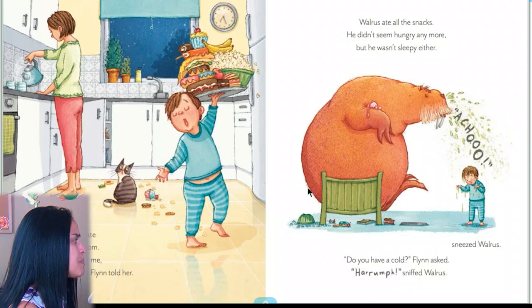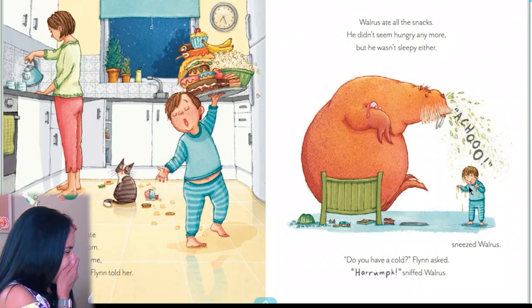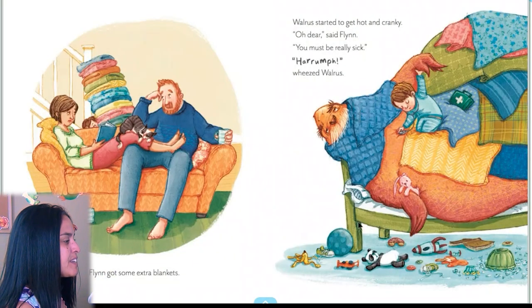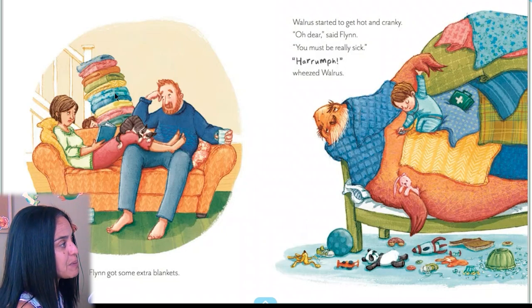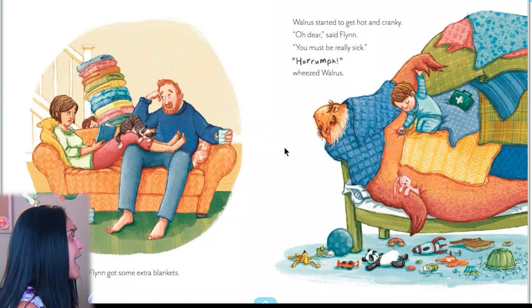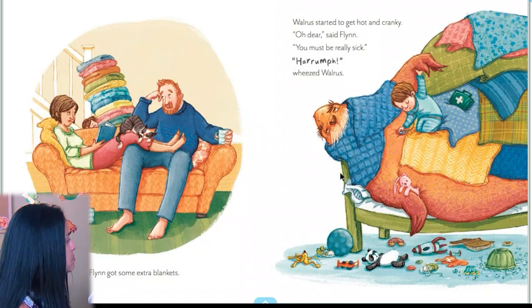But walrus wasn't sleepy either. Achoo! 'Do you have a cold?' Flynn asked. 'Rumpf,' sniffed walrus — sneezed walrus. Flynn got some extra blankets. Look at the blankets — and look at Mom and Dad like, 'Oh, what is he doing?' Walrus started to get hot and cranky. 'Oh dear,' said Flynn. 'You must be really sick.' He looks sick — but Flynn is taking care of him, listening to his heart. He has his doctor bag.